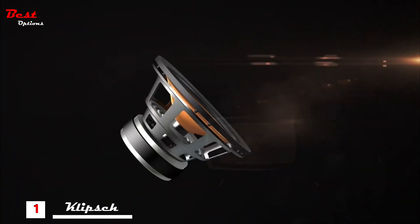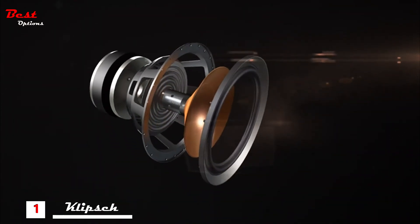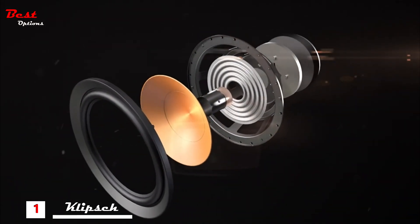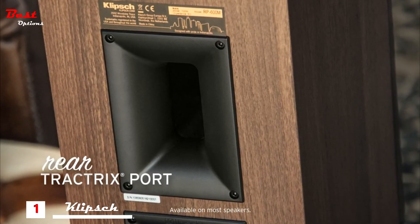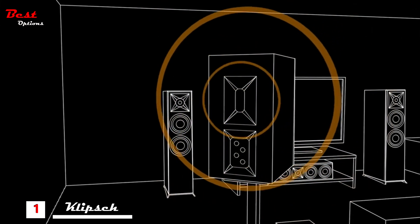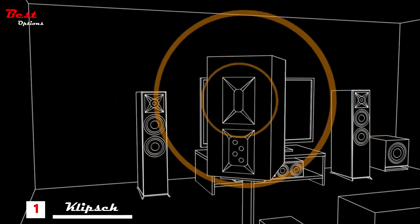Extremely light yet incredibly rigid, they're mated to a dual-layer copper-wound voice coil for exceptional conductivity, thunderous efficiency, and low distortion. An acoustically engineered rear Tractrix port is designed to create ideal airflow with minimal port noise. This exclusive technology ensures fast, precise, low-frequency performance.